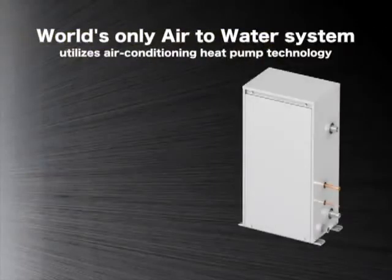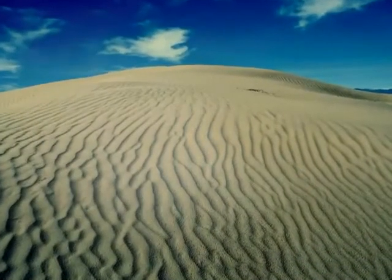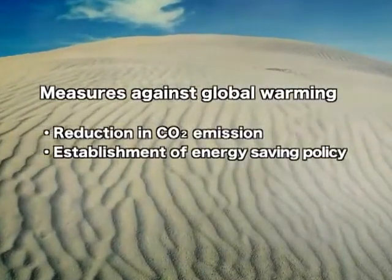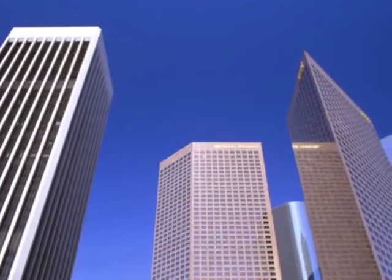In this short introductory video we would like to present our Air-to-Water system, a unique system that is designed to supply hot water utilizing air conditioning heat pump technology. In recent years, with the greater concern of global warming, there has been an increase in demand to reduce CO2 emissions and to save energy.